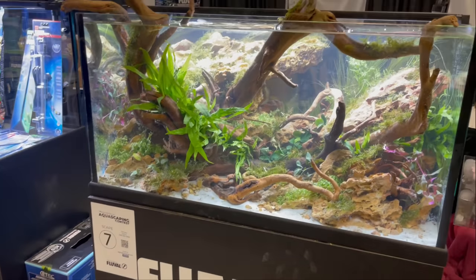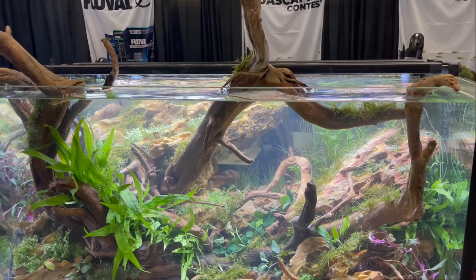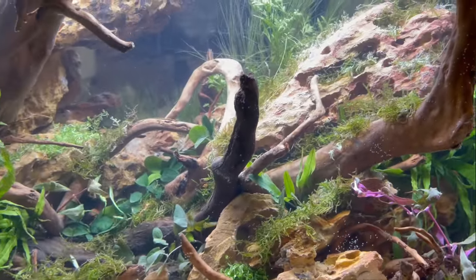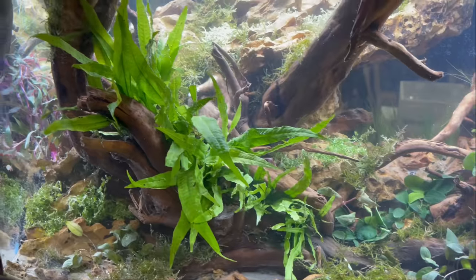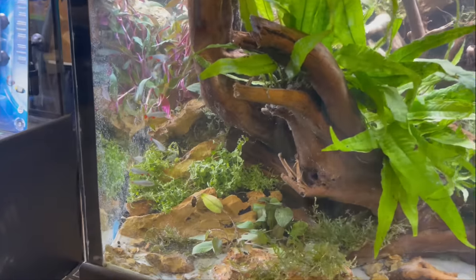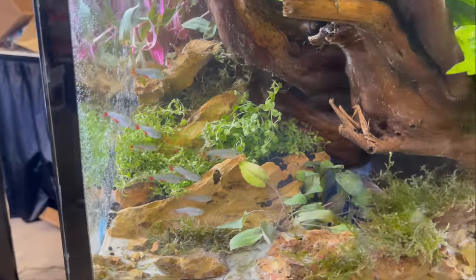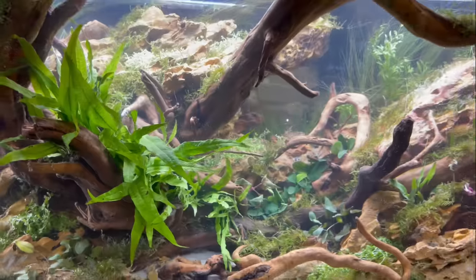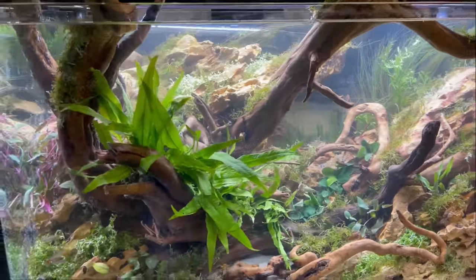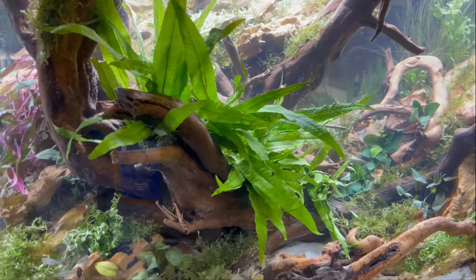Here we got scape number seven. This tank is looking good as well — they use a bunch of wood and dragon stone in here. These guys are close — look at that. Some nice fern in here. It's not my favorite but it's still a beautiful tank. You can tell they put a lot of work into this. Got a lot of grasses on the back — nice choice of plants.